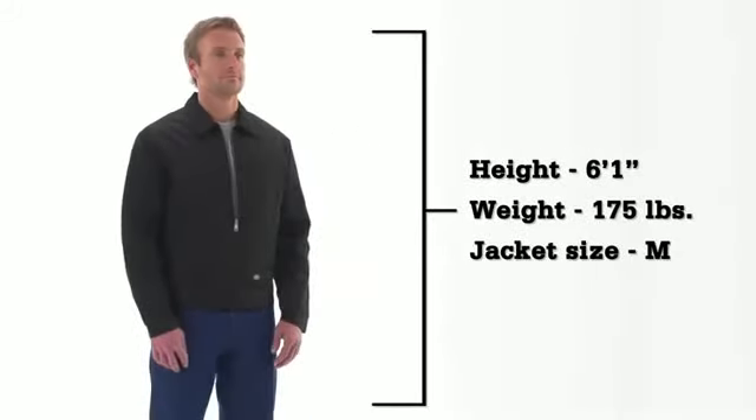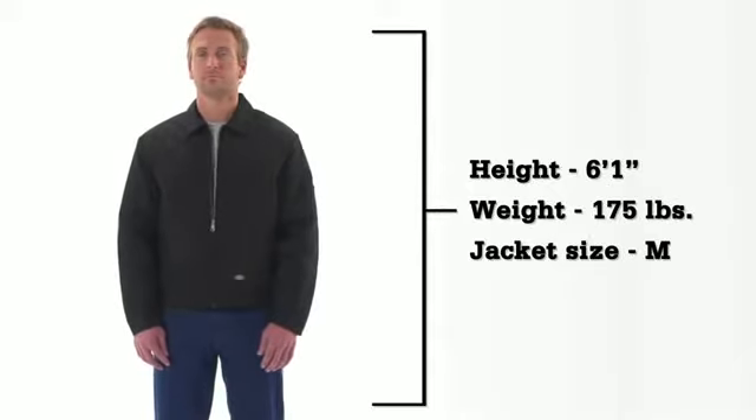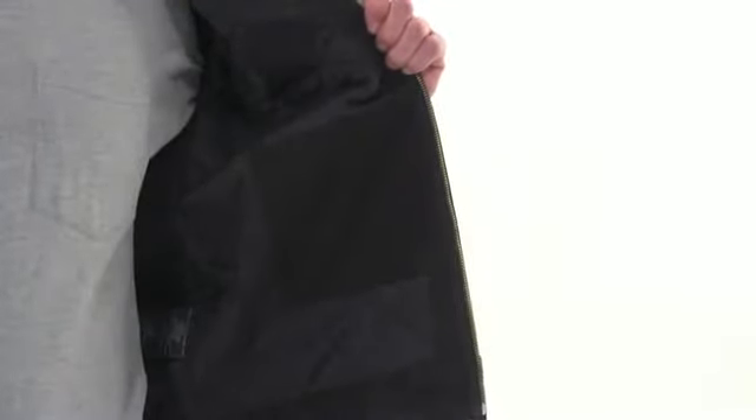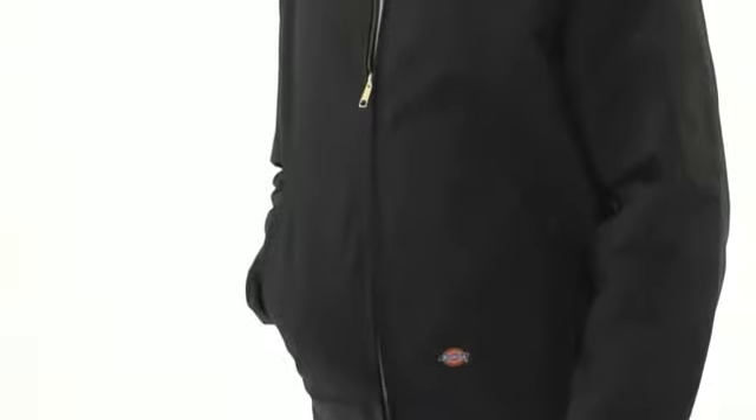This lightweight yet warm jacket is constructed of 8-ounce polycotton twill and is vat dyed for superior color retention. The warm lining is made of nylon taffeta quilted to polyurethane foam.